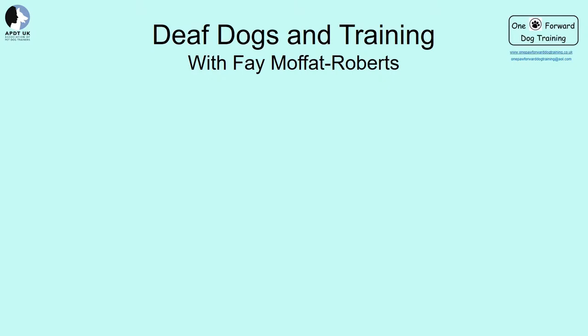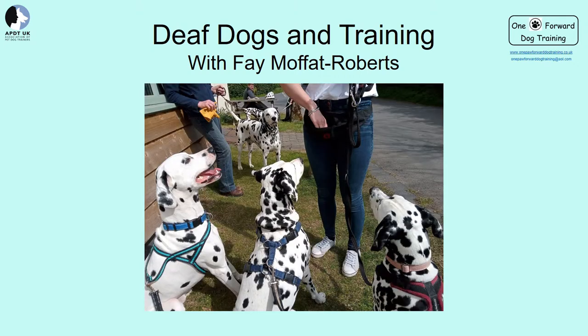I'm hoping that my presentation will be really helpful for everyone, and there's an opportunity to ask questions at the end. We've already got a thumbs up — if you've got any questions, pop them in the chat and Faye will come to them at the end. Welcome everyone, thank you for joining me. I'm Faye Moffat Roberts, presenting on how to train deaf dogs. I'm a qualified dog trainer with APDT and I run puppy and older dog classes as well as one-to-one sessions.